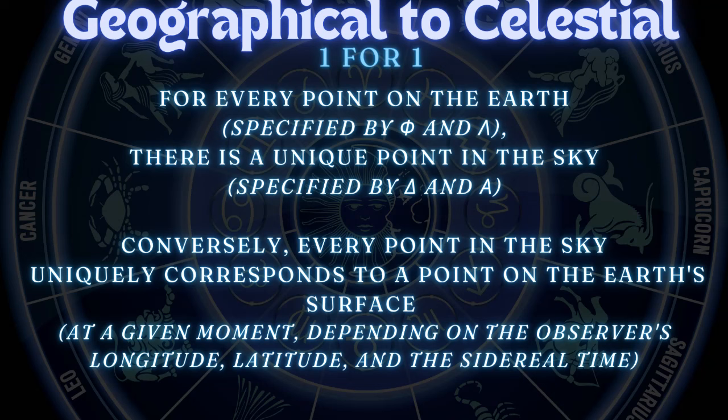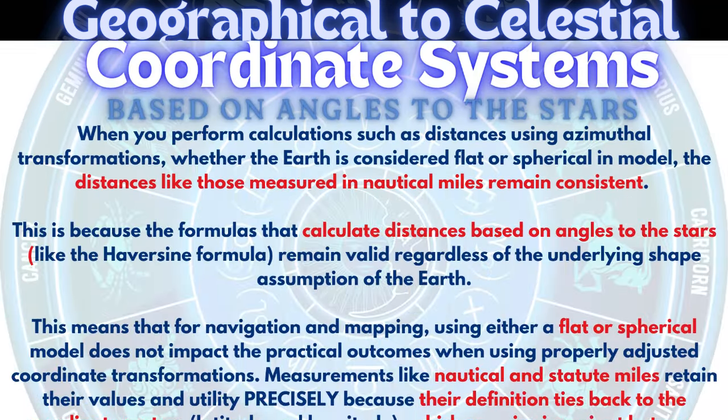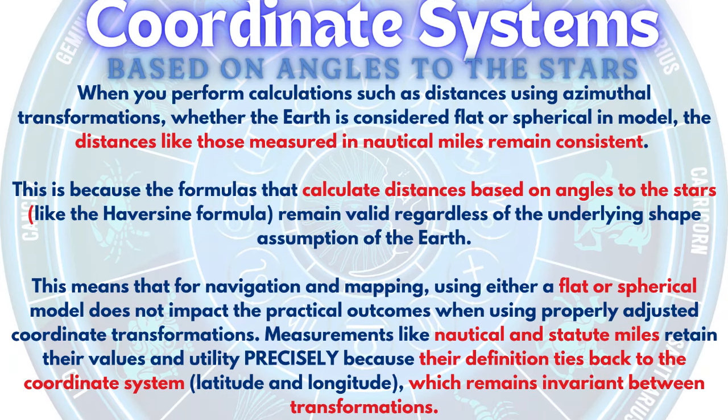Distances between the geographic graticule — the coordinate system of longitude and latitude — are determined by nautical miles, a unit of a circle. One nautical mile equals one minute of degree; 60 nautical miles equals one degree. The power of that is that the distance determined by the nautical mile, once ratioed against the statute mile, is invariant between coordinate systems. The distances measured in nautical miles remain consistent no matter the shape of the underlying topography.